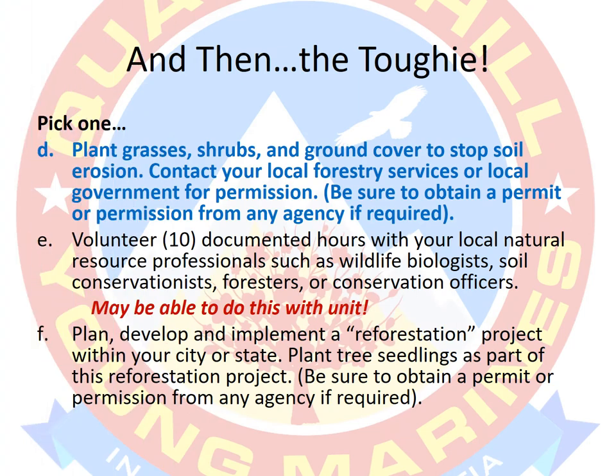Then you've got the tougher requirements — D, E, and F in Section A. We might be able to do some of these with the unit through a conservation-driven unit event that would benefit all Young Marines as well as our community. We're looking into this, but if you want to take some initiative and find something that will help you complete these requirements, let me know. I'll give you the go-ahead as long as it meets the requirements. In fact, if you bring something to me, it might be something the whole unit can help with. Let's make this a team effort, but remember there is a lot of individual initiative that is supposed to be part of earning this ribbon.